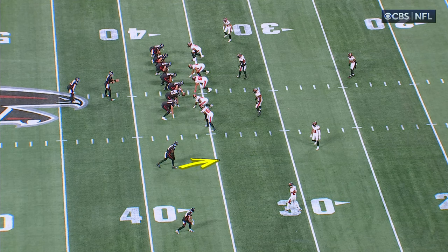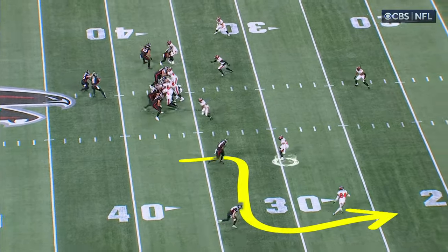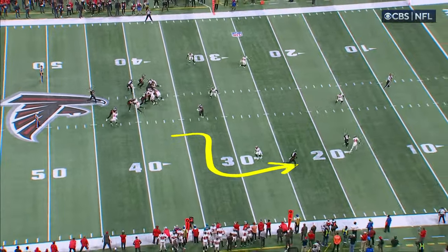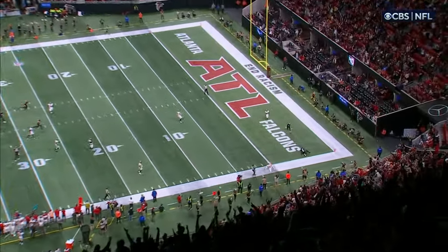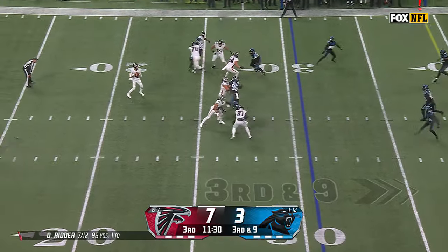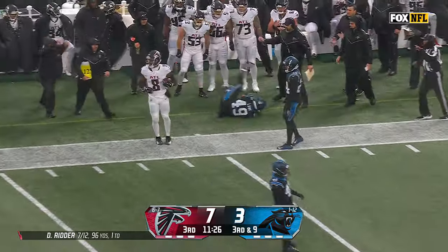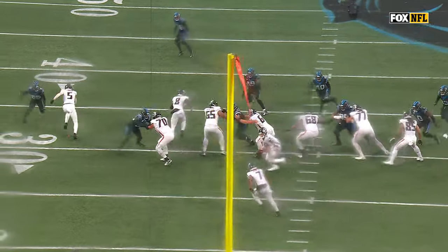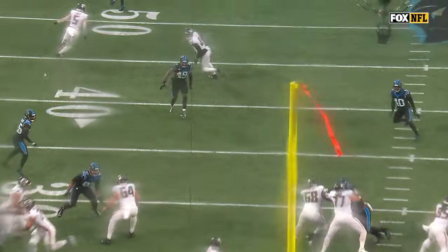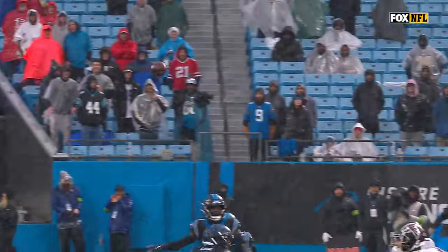This has to be an assignment error by Winfield, number 31, in the slot. Typically this looks like a three-deep coverage — you've got to take the out and up. The corner may have to see that and fall off. That's a good throw. Kyle Pitts has it inside of Carolina territory. They're just going to run a clear-and-replace — run that off and try to get into this window. Drake London clears it out and then you just replace him with Pitts toward the sideline. A great throw.